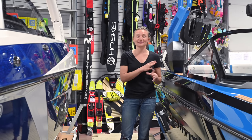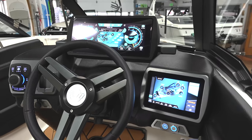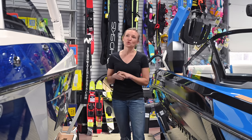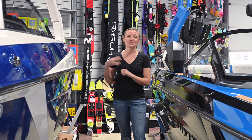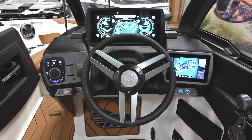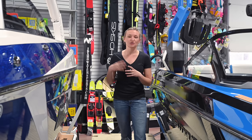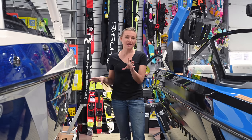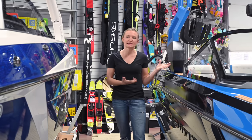The Malibu has their Command Center — a big 12-inch touchscreen and a small 7-inch touchscreen. They've broken it up: your climate controls, heater, seat heater, lighting, and stereo are on the smaller screen, while the big screen is purely for rider and driver preferences — how your wake is set up, where your ballast is, and engine vitals. Because it's split up, it's much easier to navigate; you can sit down and learn this system in about five minutes where the Nautique is going to take you a little bit longer.